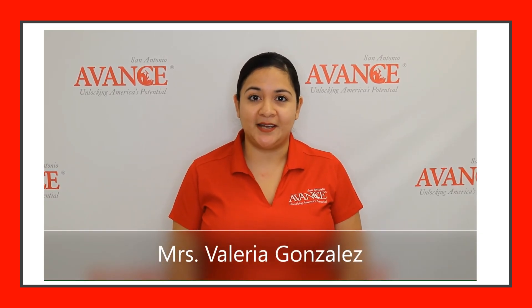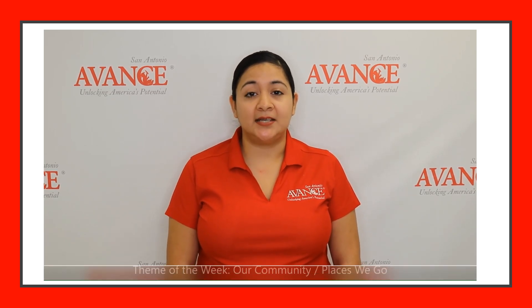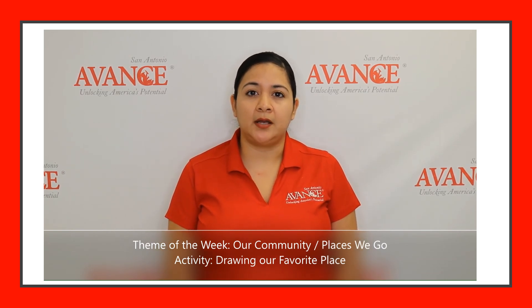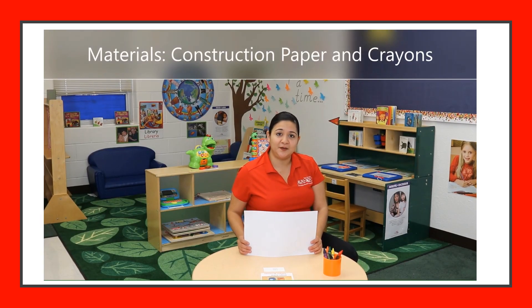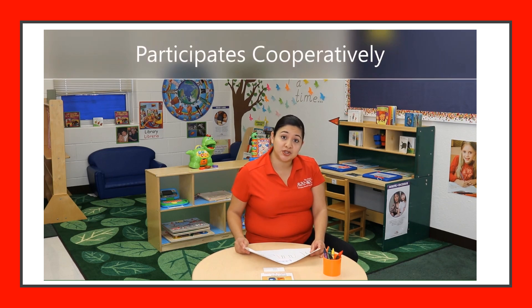Hello Avance families, welcome to another activity. I am Miss Valeria Gonzalez, one of the toddler teachers. This week's theme is our community: places we go. The activity we will be doing is drawing our favorite place. For this activity we're going to need some construction paper and some crayons, and we're going to encourage your child to participate with you.